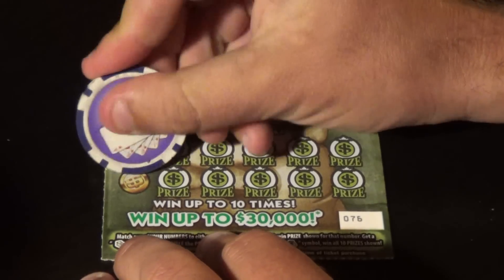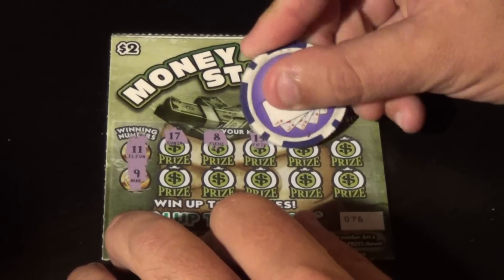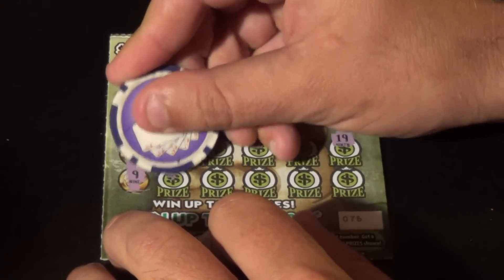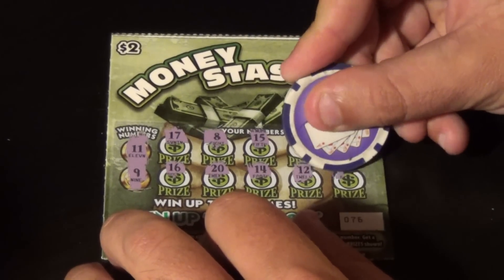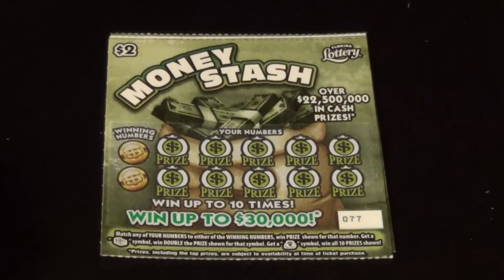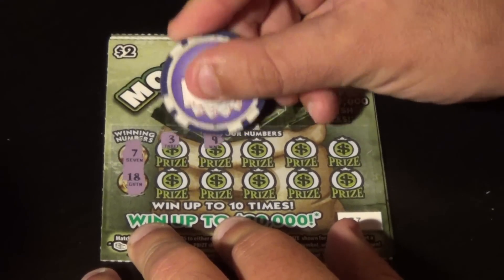On to ticket number 76 — we want 11 and 9, and we have 17, 8, 15, 3, 19, 16, 20, 14, 12, and a 4. This one's a loser.